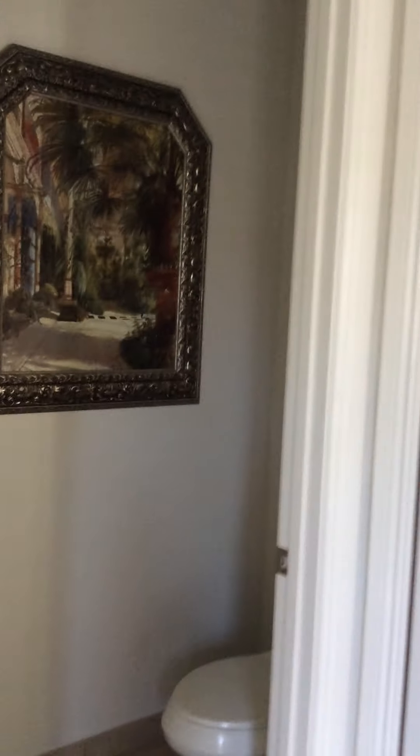It has a small bathroom area here and a linen closet right here in the master bathroom.